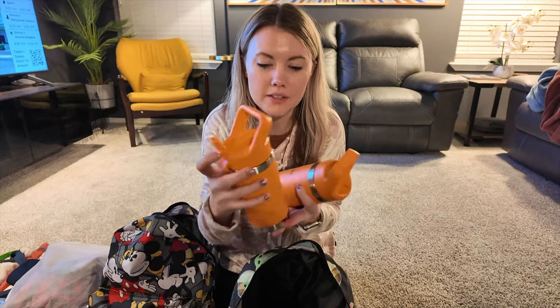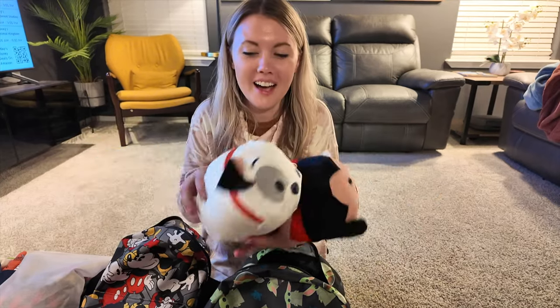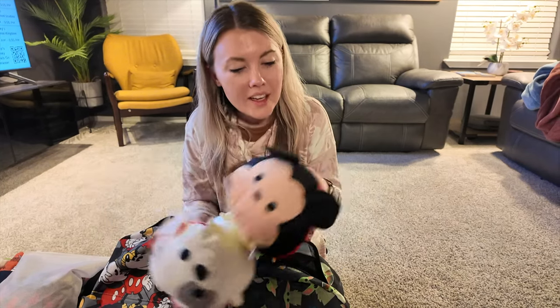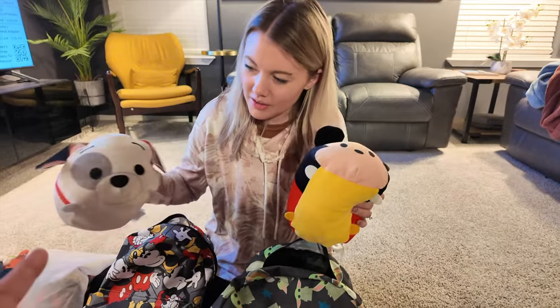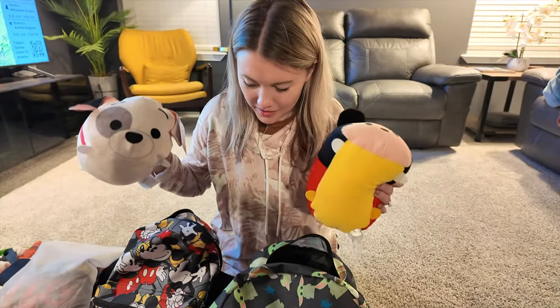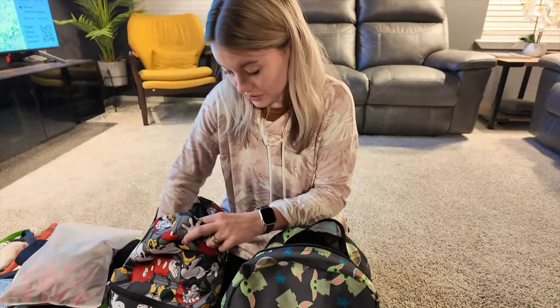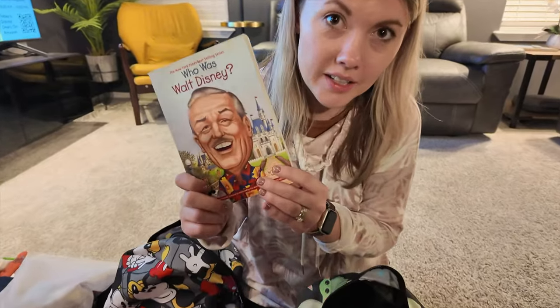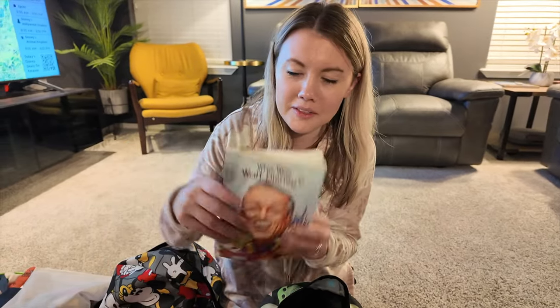She also packed their Yeti water bottles personalized with their names — bright orange so they're easy to spot. She's packing little plush character pillows (a 101 Dalmatians one and a Mickey) for the plane, plus small blankets since it's a late flight and they'll probably sleep. Landon is also bringing his 'Who Was' book about Walt Disney — he's already halfway through it and loves sharing fun facts.